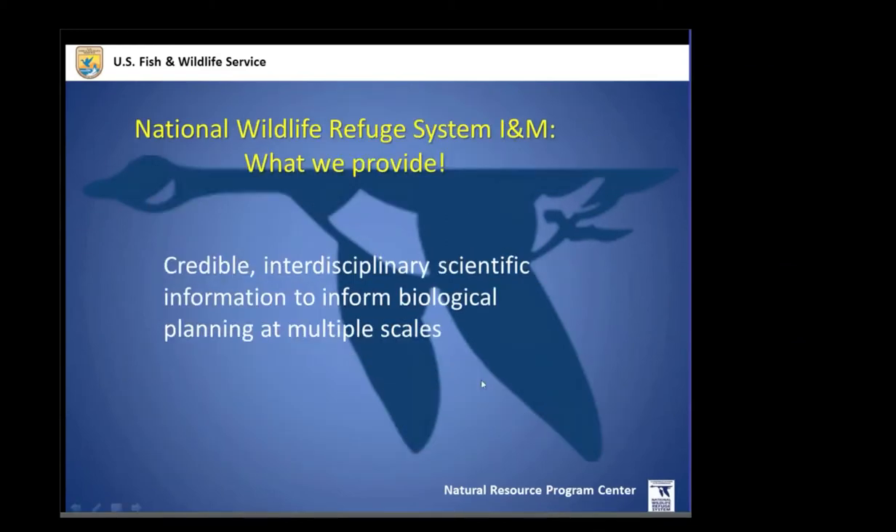In the end, what does the inventory and monitoring initiative provide? We provide credible, interdisciplinary scientific information to inform biological planning at multiple scales. We are a nationally coordinated effort and we look to provide that biological information both within the refuge system and working with external partners.